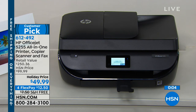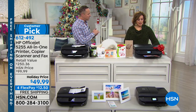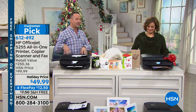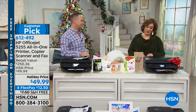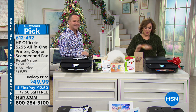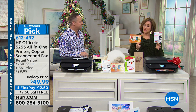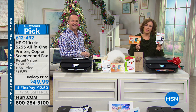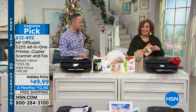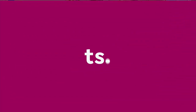It's compatible with Apple, Samsung — you can print from any device in the world because it has HP ePrint technology built in. If you can send an email, you just email directly to the printer and it will print for you. This is a $250 value with the creativity suite and the Instant Ink offer included. This is item 612492 — it will be the heart of your home office. Today we'll ship it out to you for $12.50 on FlexPay on any major debit or credit card.